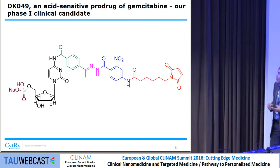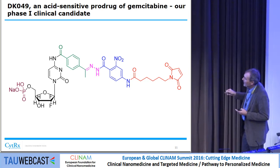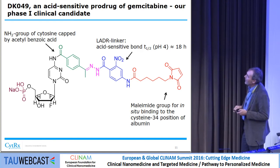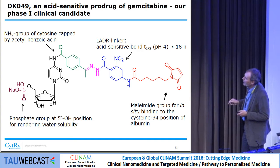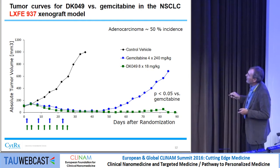Moving on, this is our Phase 1 clinical candidate — a gemcitabine prodrug, now renamed DK49. Gemcitabine is capped here with an acetylbenzoic acid using the LADDER linker. The nitro group is the important one, enhancing drug stability so that release at pH 4 is much slower than for aldoxorubicin. We retain the maleamide group, and the phosphate group provides water solubility. In preclinical models — non-small cell lung cancer and ovarian — DK49 dosed far lower shows good response during therapy, with a clearly superior and statistically significant separation from gemcitabine after therapy ends.